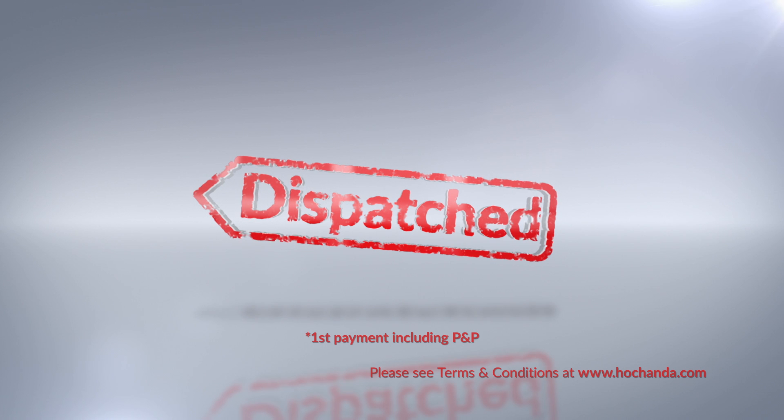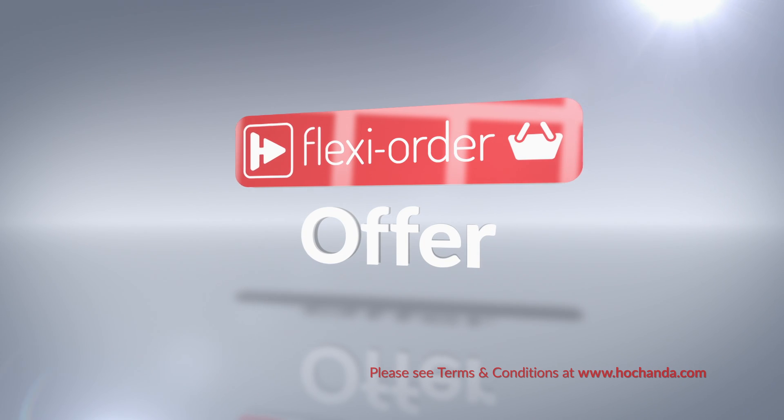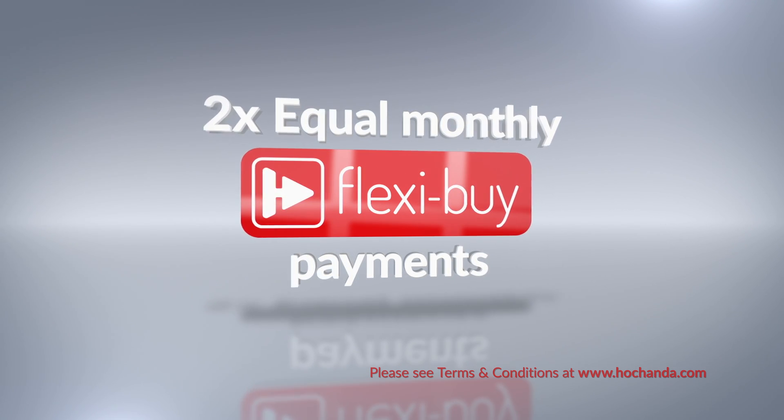After your first payment is made, your entire order will be dispatched. When you add at least $80 worth of any item to your shopping basket, either online or on the phone, you'll qualify for our FlexiOrder offer. This means you can spread the cost of your order over equal monthly FlexiBuy payments, offering you extra flexibility when you shop with us.